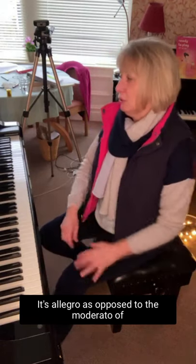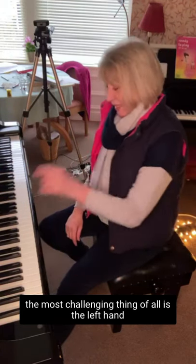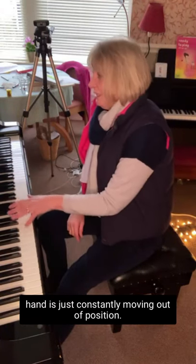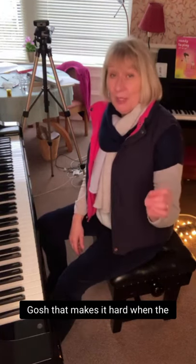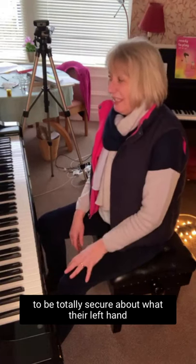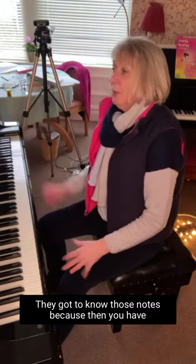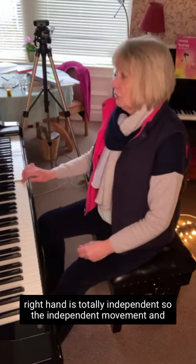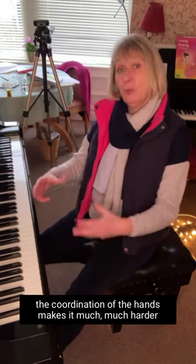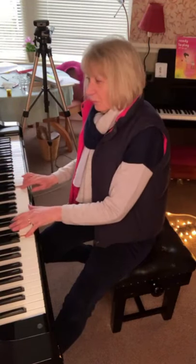It's allegro as opposed to the moderato of the previous piece, which makes it harder. He was able to pick that out. And of course the most challenging thing of all is the left hand — it is constantly moving out of position. Don't underestimate how hard that makes a piece even for an intermediate student, because they have to be totally secure about what the left hand is doing. They haven't got time to think 'G G B B C C' — they have to know those notes, because then you have to pile the right hand on top, and the right hand is totally independent. The independent movement and coordination of the hands makes it much, much harder. And then there are little things like articulation, staccato, and the slurs that are needed.